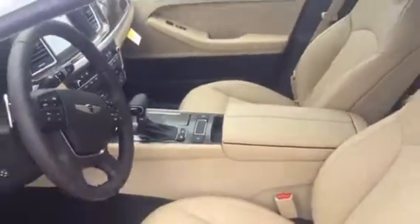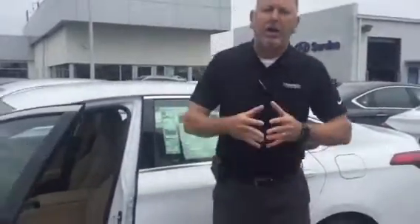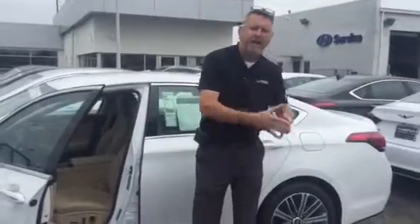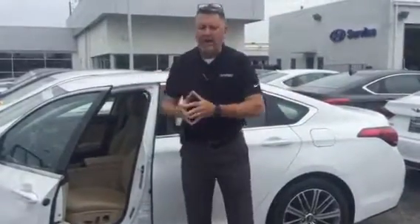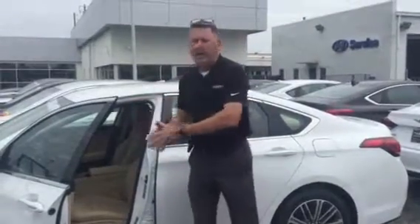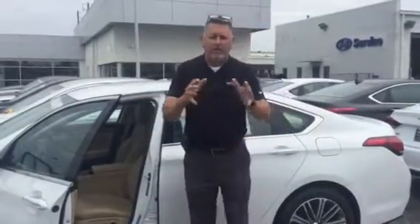It comes with a 5 year, 60,000 mile new car warranty. It also comes with 3 year concierge service — we come to your house, we leave you a G80, we pick your G80 up, do the oil changes, do the service work on them, we wash it, we clean it on the inside, and bring it back to you for 3 years or 36,000 miles, whichever comes first.